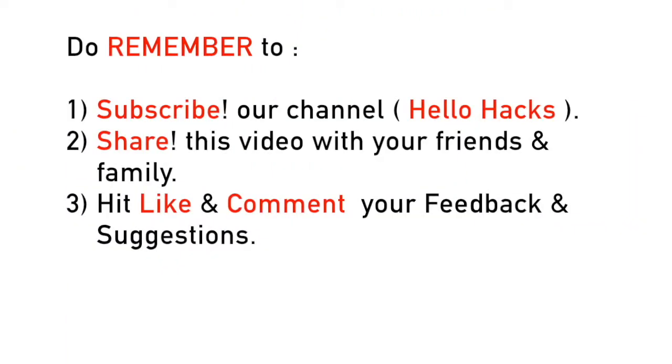Hope you loved watching this video. Do remember to: 1. Subscribe to our channel Hello Hacks, 2. Share this video with your friends and family, and 3. Hit like and comment your feedback and suggestions. We'll meet in the next video, till then, goodbye.